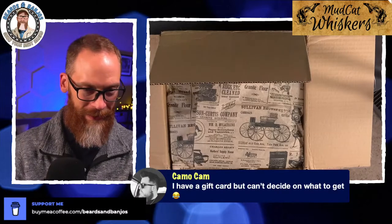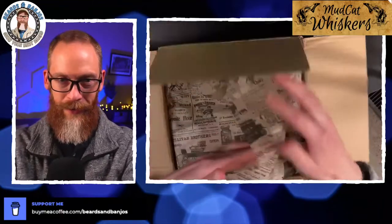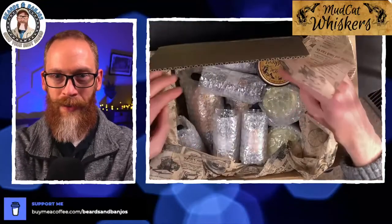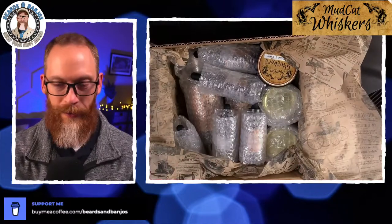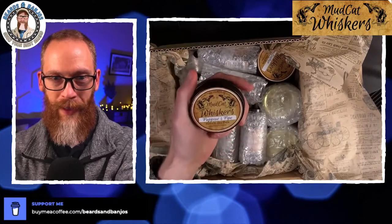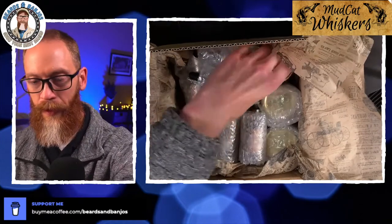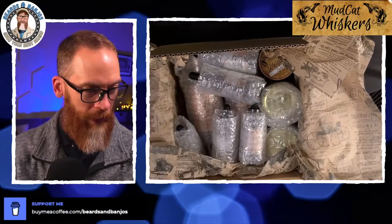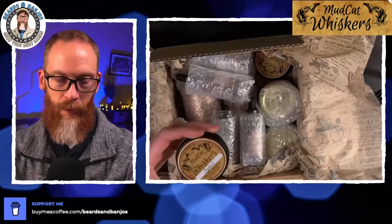Hey Billy, good to see you man. We're unboxing Mudcat Whiskers and already I'm digging the presentation with this wrapping paper. Oh my goodness — I'm excited! I'm really excited about Pawpaw's Pipe because I love a good tobacco scent. So I've got Pawpaw's Pipe and that is in beard balm. I might have to send this one to Ken — we've got a leather scent too, or Emo or Andrew, one of you leather heads.